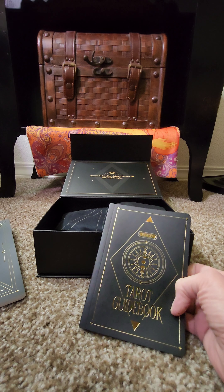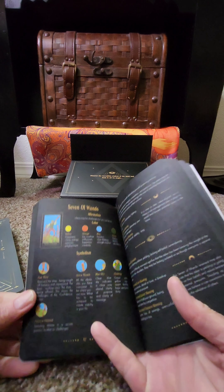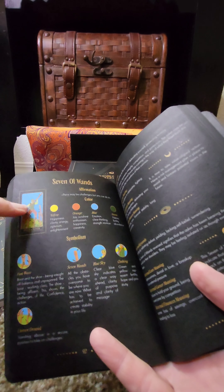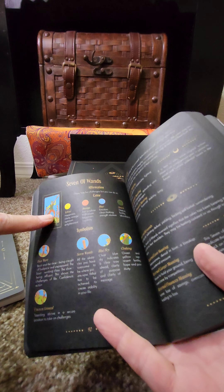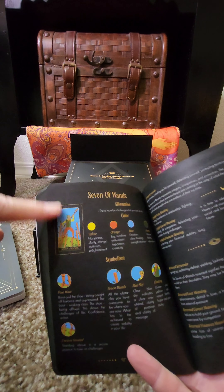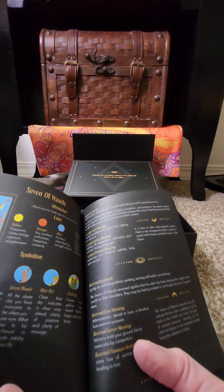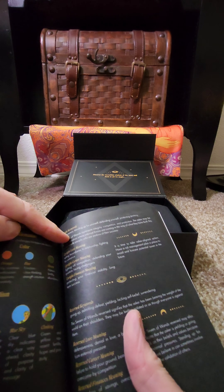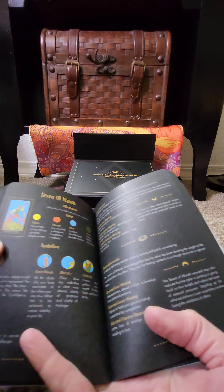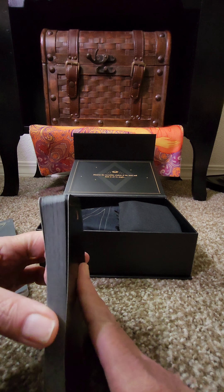Here is the guidebook that of course gives you the definitions for the cards, but these aren't just normal definitions. It talks about the colors in the card and the symbolism — not only of the colors, but the symbolism in the art on the card, which is the traditional Rider Waite. And then it also has the keywords, the upright and reversed meanings. It's just a very nice guidebook — nice and thick.